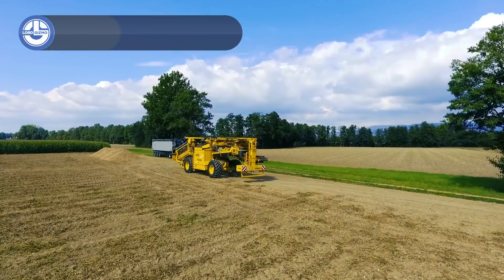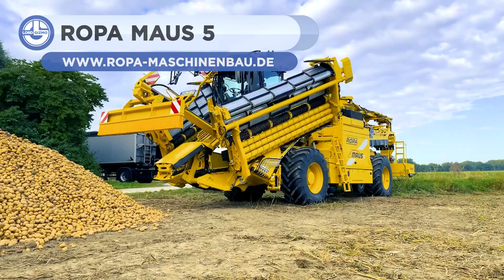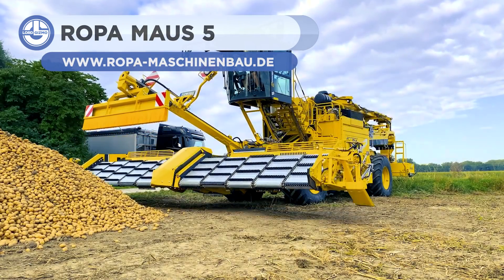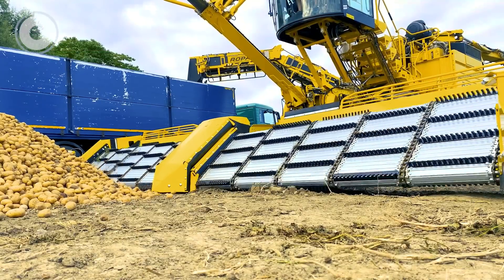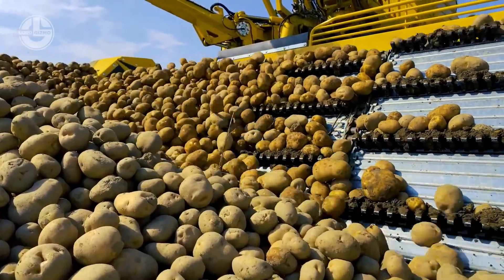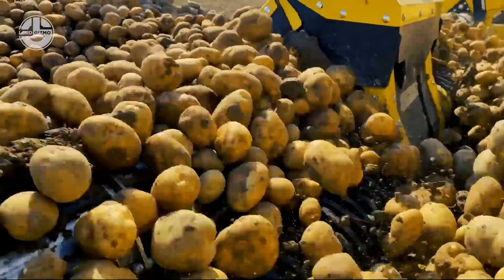The Ropa Mouse 5 is a spectacular loader in all senses. It has been designed with maximum operational capacity and comfort in mind. A wide pickup system combined with a spacious area to carry out operations guarantees absolute stability even with the truck loader at full width.